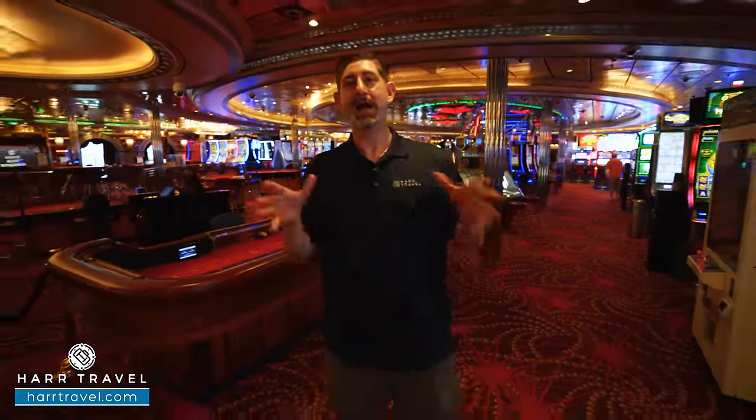At the forward part of the ship on deck two you'll find a fairly large conference center — they can combine smaller rooms into quite a bit larger space. We've put together all kinds of different groups and conferences over the years, so reach out early to get that space blocked off. Down here you'll also find the Loyalty Desk for Crown and Anchor members with questions about loyalty benefits and inclusions.